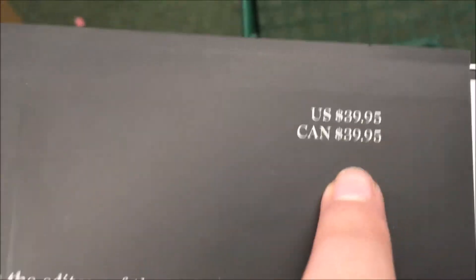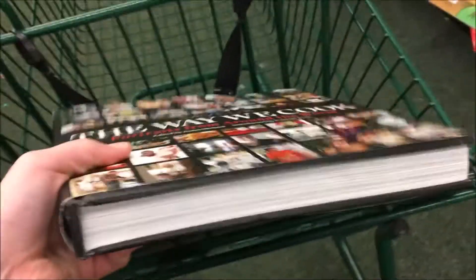Look at these really cute little bags. Can you believe this? I just found a book priced at — yep, that's right — $40 practically. Oh my goodness, this is like adorable. Alright guys, I'm going to be doing a quick little Dollar Tree haul for you guys, so let's get into it.